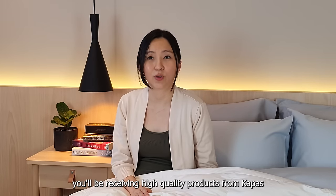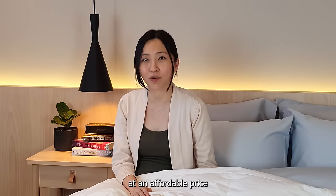Whichever you choose, rest assured you will be receiving high quality products from Kapas at an affordable price.